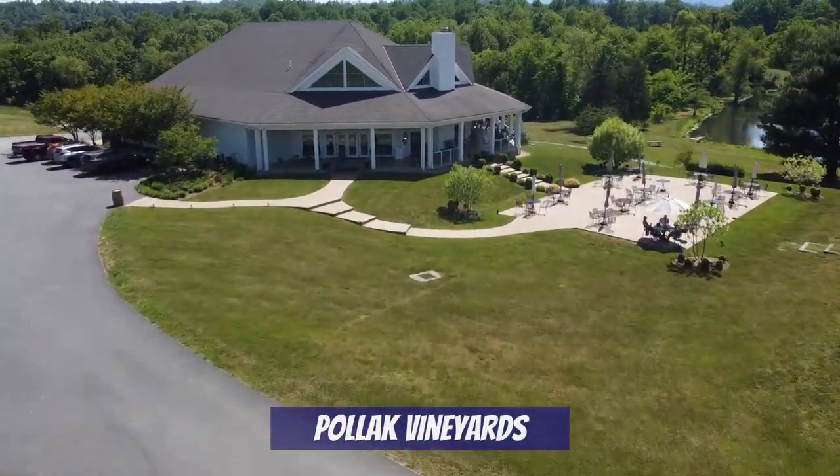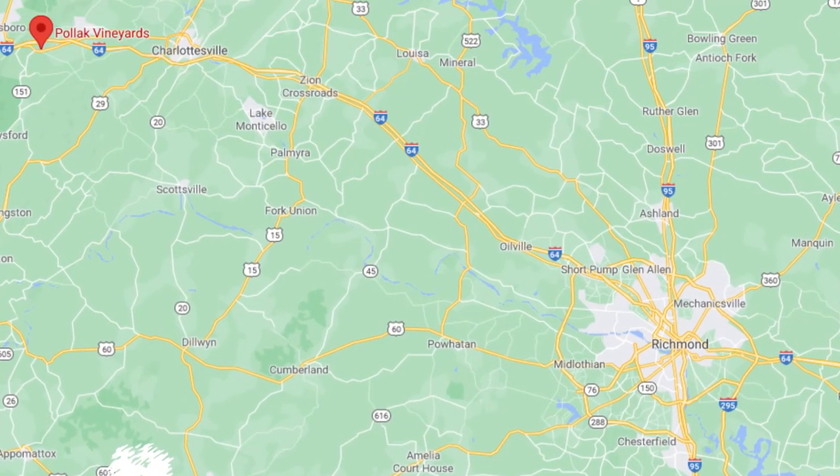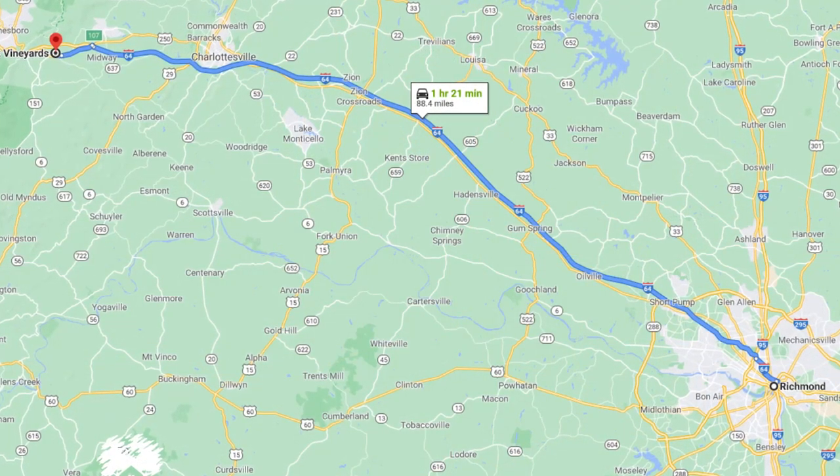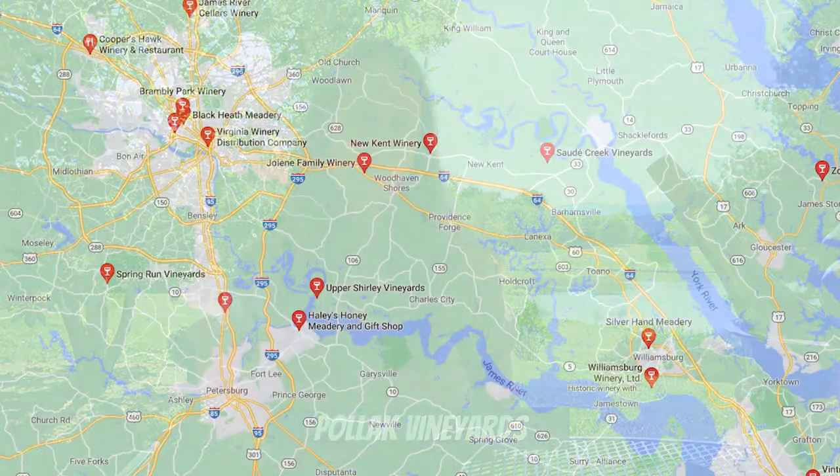We're now at our last winery of the day — Pollock Vineyards, which is actually east of Charlottesville. It's a one hour and 20 minute drive from downtown RVA, though less if you live near Short Pump. Honestly, Pollock would probably be better suited for a video about the best Charlottesville wineries, but we live in Richmond, we come here a bunch, and we wanted to include it. I'm currently sipping on the Pinot Gris, which is delicious.